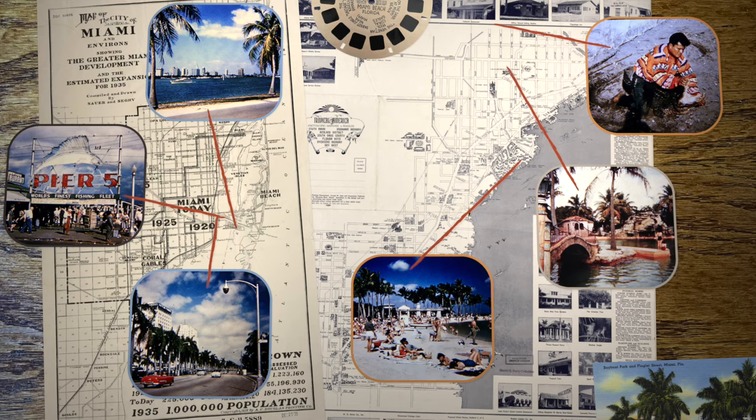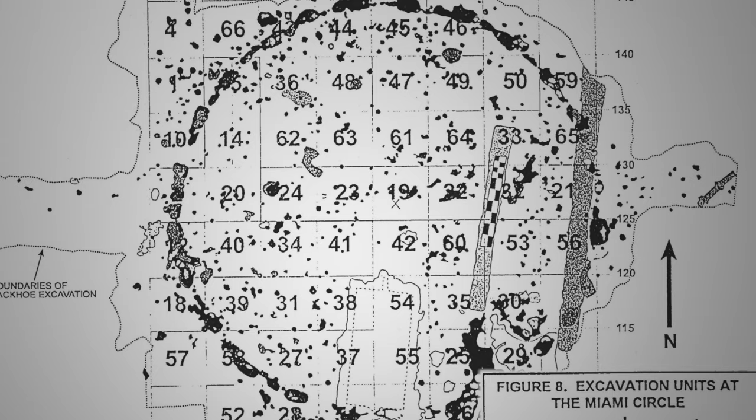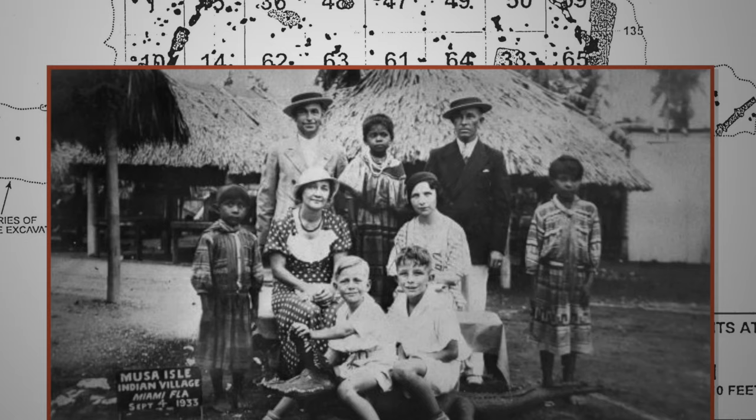You might think Miami is too modern to be very interesting, but we uncovered some real mysteries actually buried in the foundations of some of the downtown buildings. This revealed a history of Native American people that I never knew about.